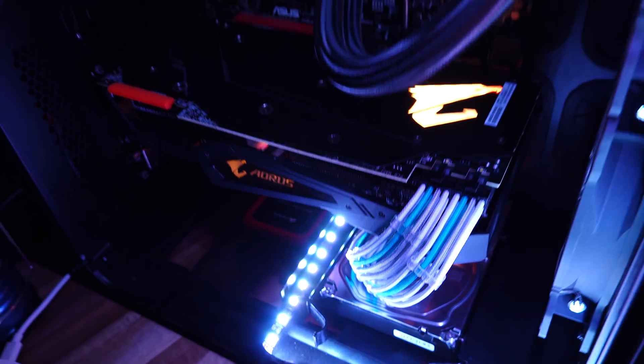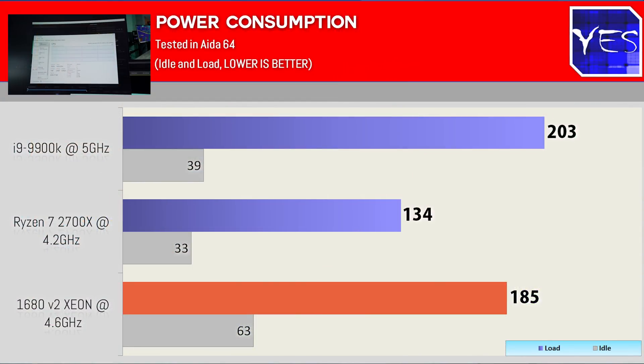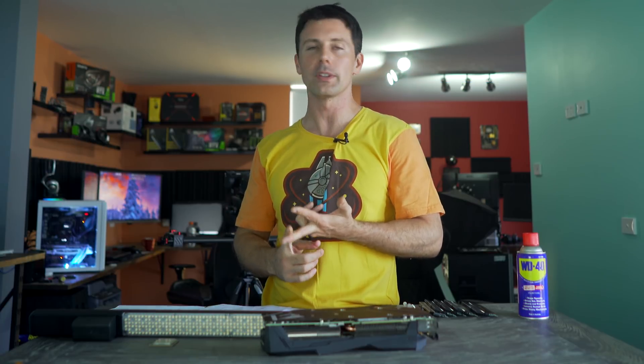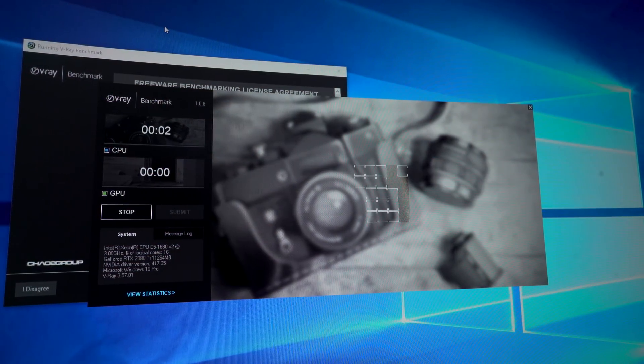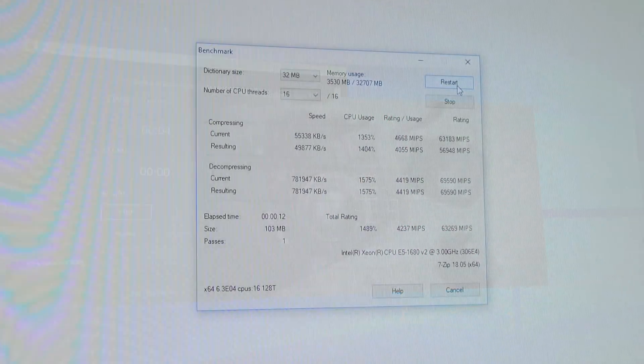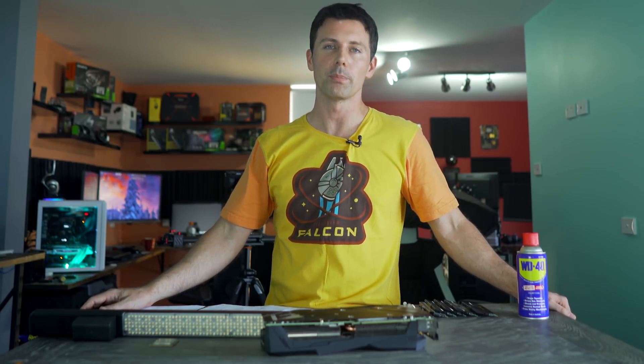The conclusion of part three is pretty straightforward: all three of these CPUs are more than capable of doing any sort of work you throw at them, whether it be Premiere Pro, encoding videos with Handbrake, rendering, making music, decompressing or compressing files. They all do a phenomenal job. If I were to swap my 1680 V2 for a 9900K, I really wouldn't see much benefit. In fact, looking at part two of this series, we even lose a little bit in input lag, where the 1680 V2 overall won those benchmarks.